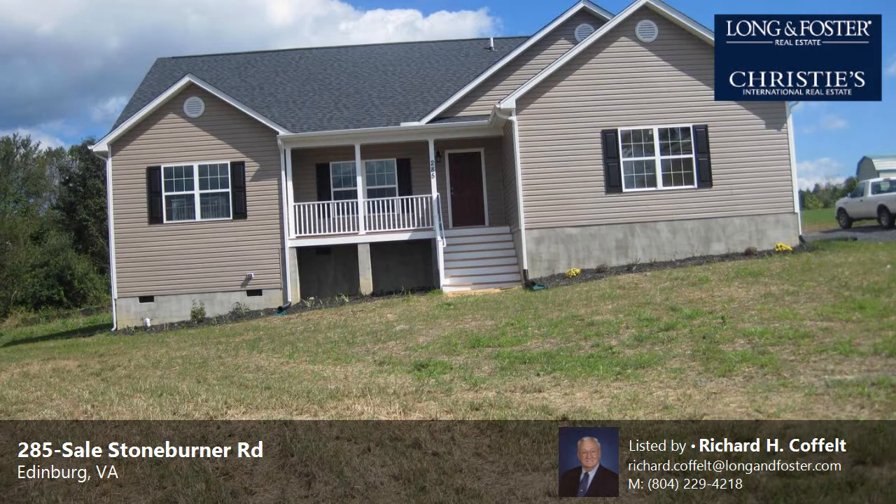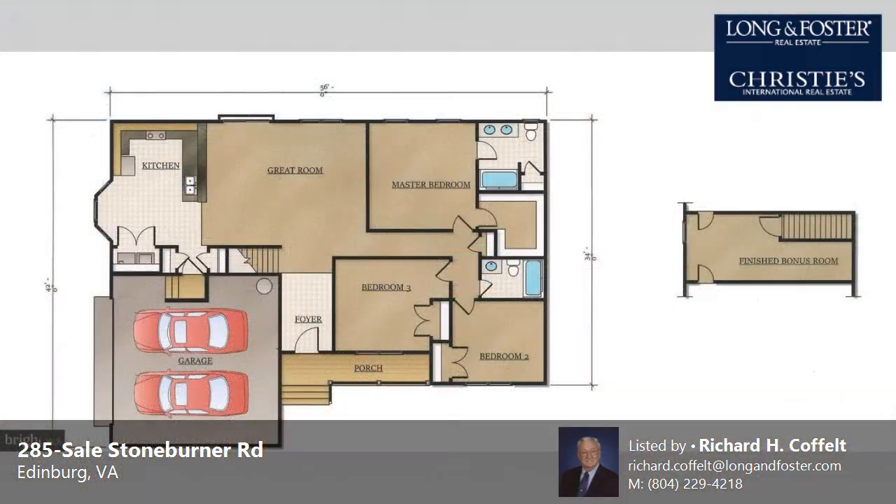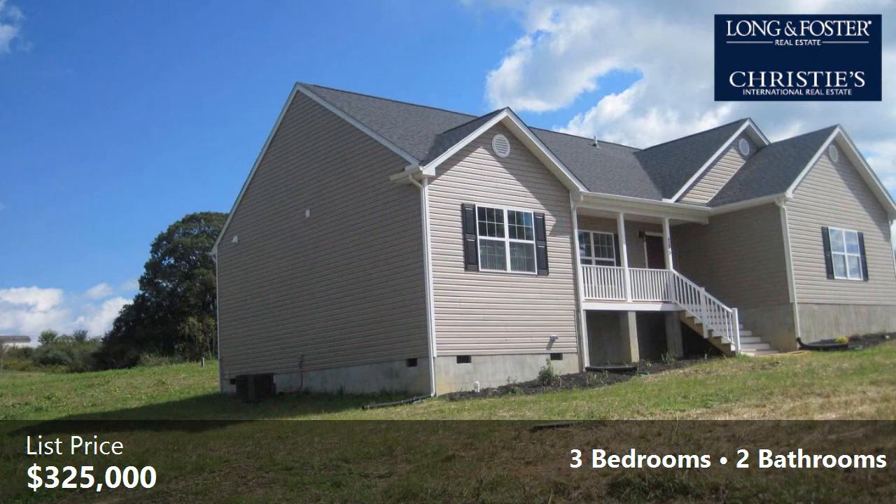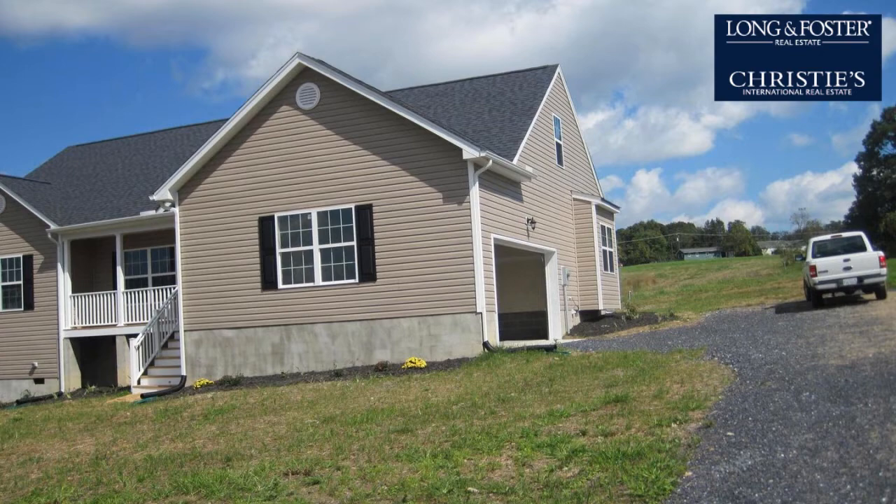This property is a three-bedroom, two full baths home. This property is listed for $325,000. Interior features of this property include laminate flooring, a heat pump, and recessed lighting. The approximate square footage is 1,712 square feet.